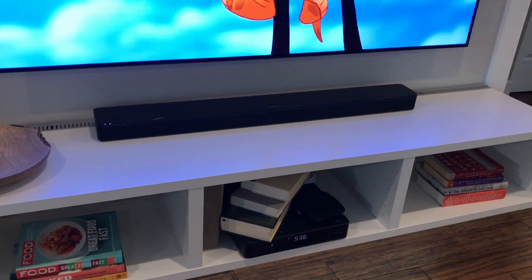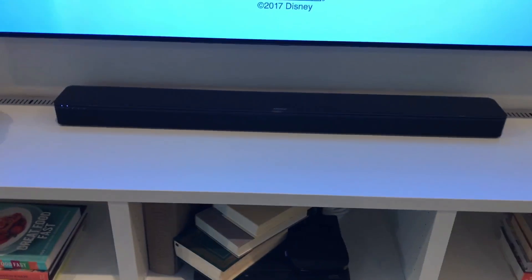Do you hear how clear that sound is? That sound is just super, super crisp and clear. That's from Bose — I really think they just have the best. Hard to tell on video, but the sound is really good.